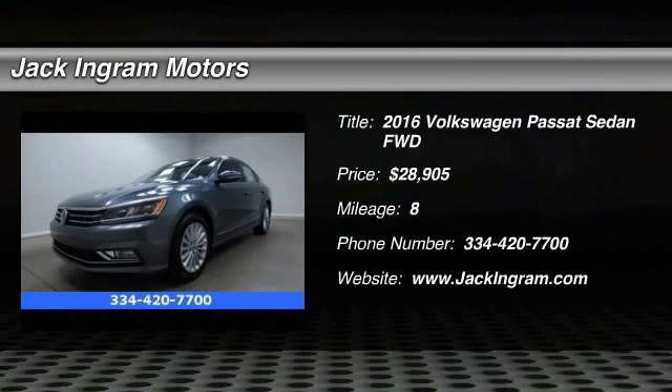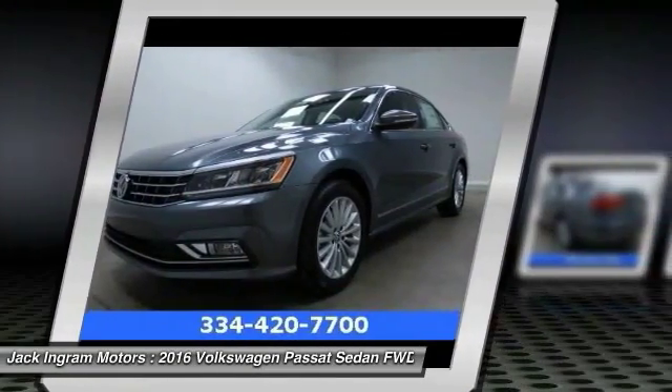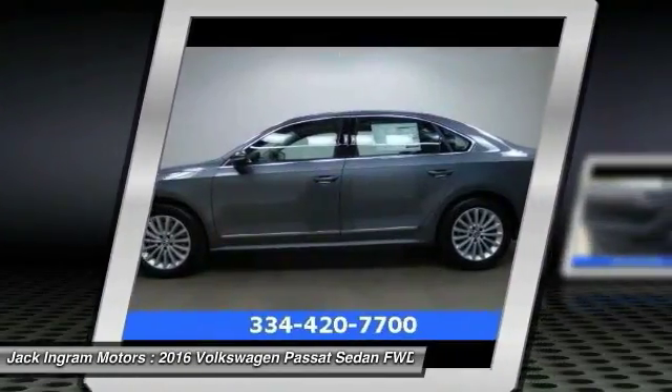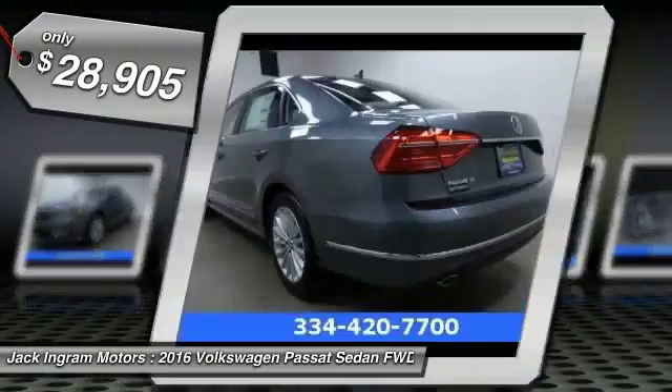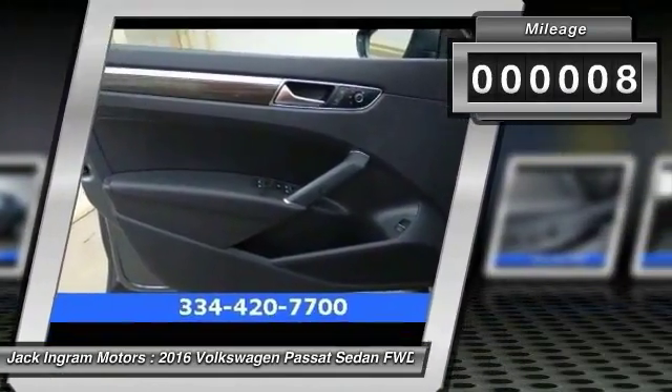The Volkswagen Passat is roomy and powerful. It offers a supple and controlled ride with a quiet and comfortable experience. Volkswagen brings it all together and is priced below $30,000. This vehicle has less than 100 miles.